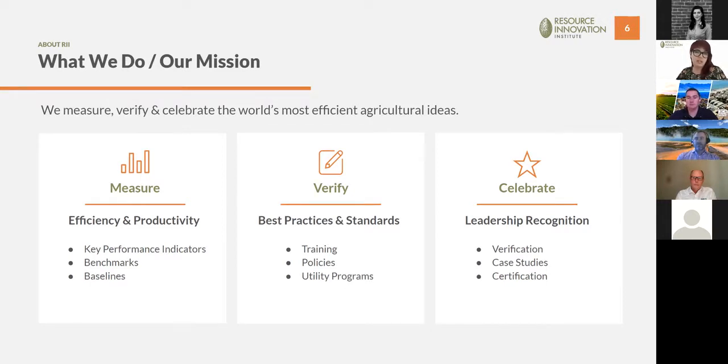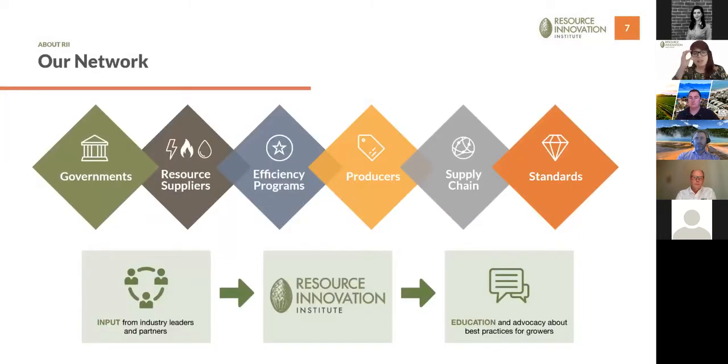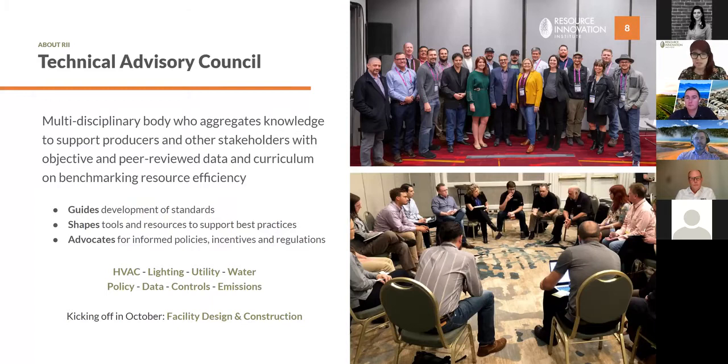The types of organizations we work with to create best practices guidance include our Technical Advisory Council. Today we're bringing several TAC members, people from the industry like Autumn, and regional representatives like Thomas and Ian to provide education and advocacy suited to this audience. The TAC is the heartbeat of RII — it gathers objective, brand-agnostic information, peer-reviews it, and shares it for free. This month we kicked off a new working group on facility design and construction; our existing best practices guides for HVAC, lighting, and controls for cannabis cultivators were all vetted by TAC members.